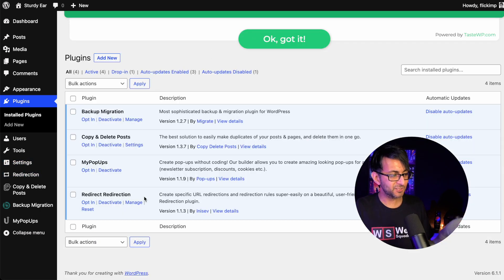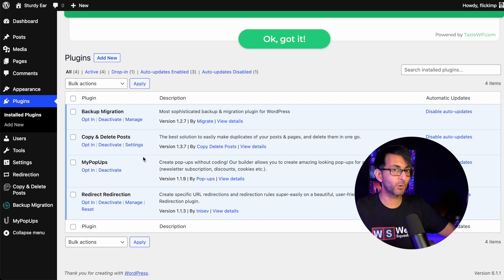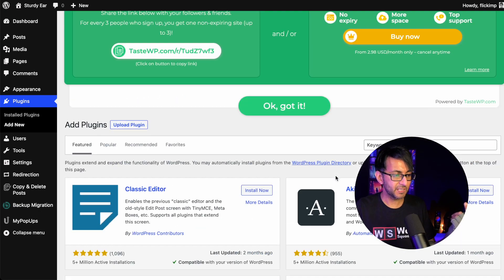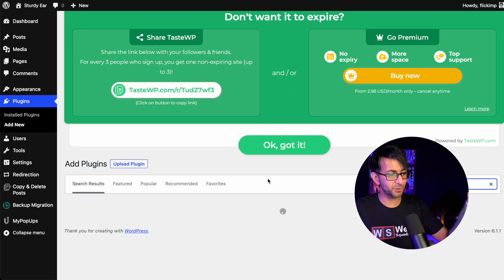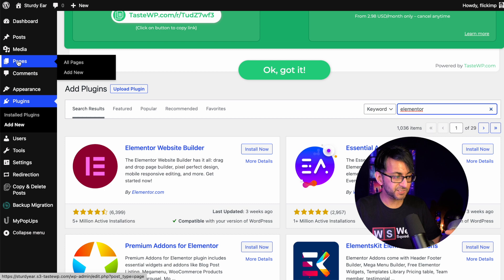I go into plugins — it's already got some in here, up to you if you want to use them or not. You could create a complete website on here, then migrate or download it, export it and import it into a fresh installation elsewhere. You can add in themes, you can add in plugins. By the way, make sure you scroll down whenever you do that. Like if I just go and type in Elementor, it will be there. This is, for me, really, really brilliant.